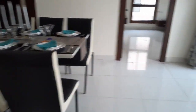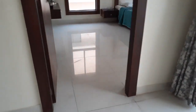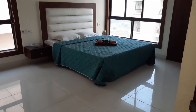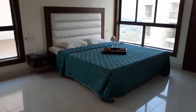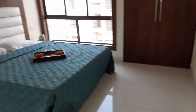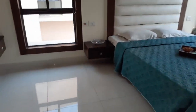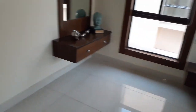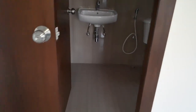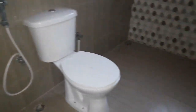Just opposite to that is the second master bedroom — a grand and beautifully decorated room, smartly designed for maximum light and air supply. Along with this, you'll have an attached toilet right here.